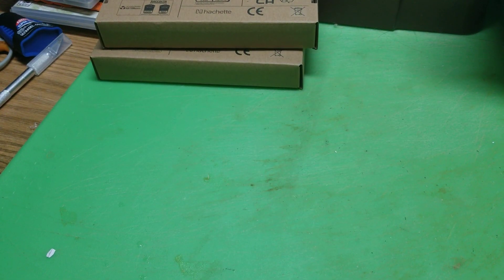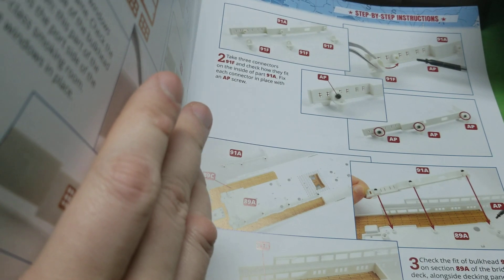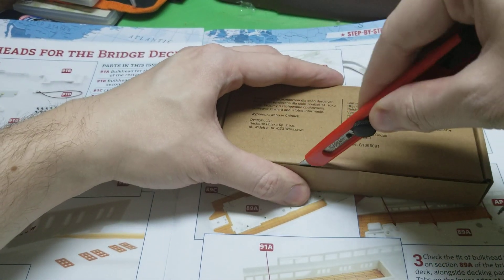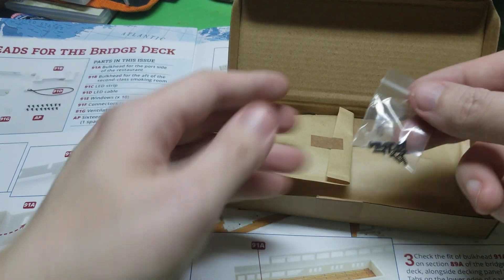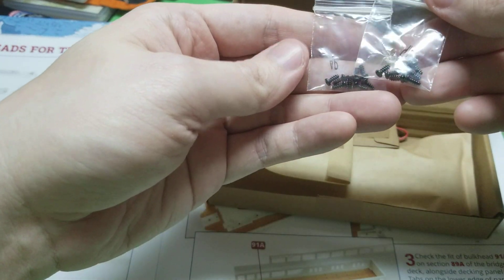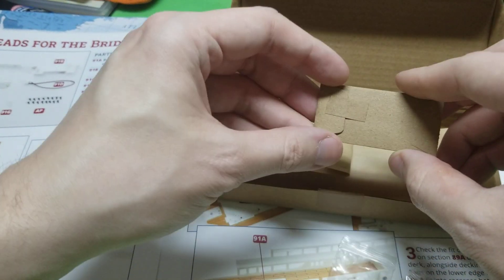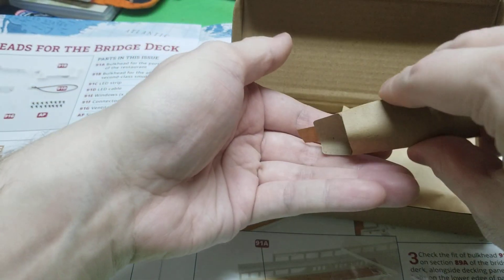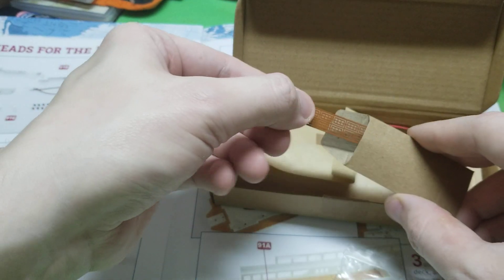Now we're going to move on to issue 91 — bulkheads for the bridge deck. This one's 91. Okay, so first starting off we got some screws — AP and AP, that's a whole lot of AP screws. Got a little envelope — this has probably got windows in it, I'm looking at the instructions. This has probably got windows. Yep, tiny windows too. So we got some windows.